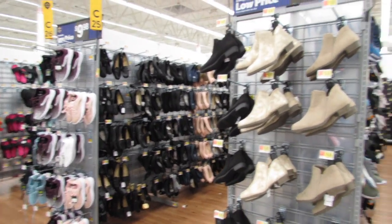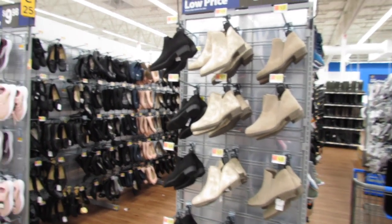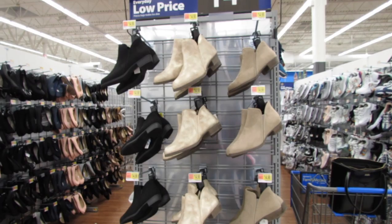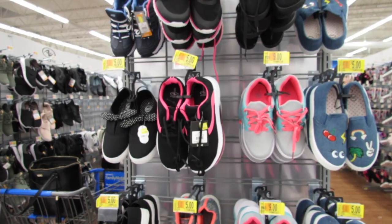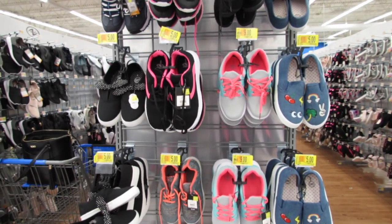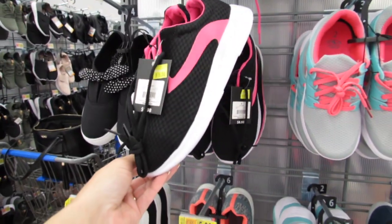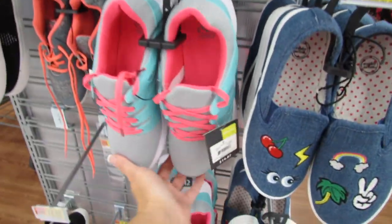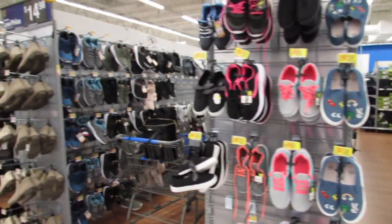All of these shoes I'm going to show you guys are going to be affordable back to school shoes. Let's go ahead and just start with some of these end caps. They have a lot of clearance. If you're on a super tight budget and you need to get some school shoes for your kids, they have some options for $3, some $5 shoes, and some $9 shoes. They do have options, so don't worry.